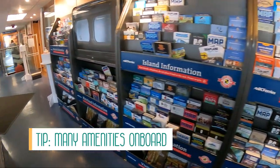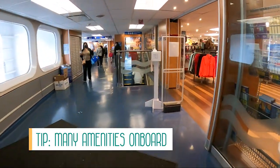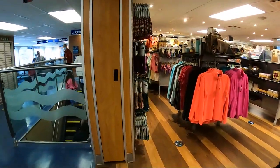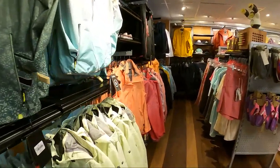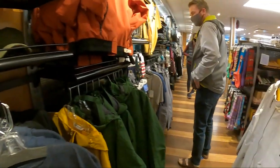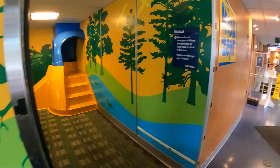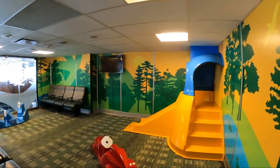Another tip I wanted to share is that the ferry has a lot of amenities on board — we had no idea it would be like this. There's an information center with travel and tourism brochures, a big shop selling clothing, souvenirs, snacks, and other items, various seating areas, a kids zone, and a big cafeteria-style restaurant. So if you're in a hurry and don't have time to stop for food or coffee, you can get it on the ferry.